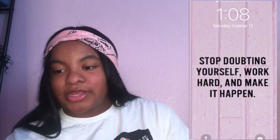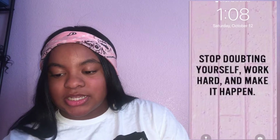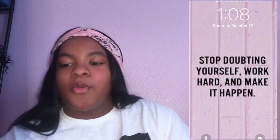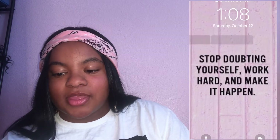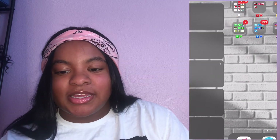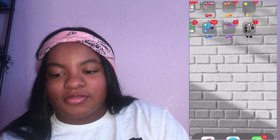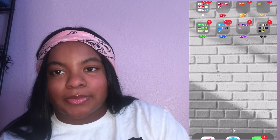So this is my lock screen — it's just pink and it says at the bottom 'work hard, make it happen.' And then when you go to my home screen it's just this brick wall because I like to keep my stuff clean.